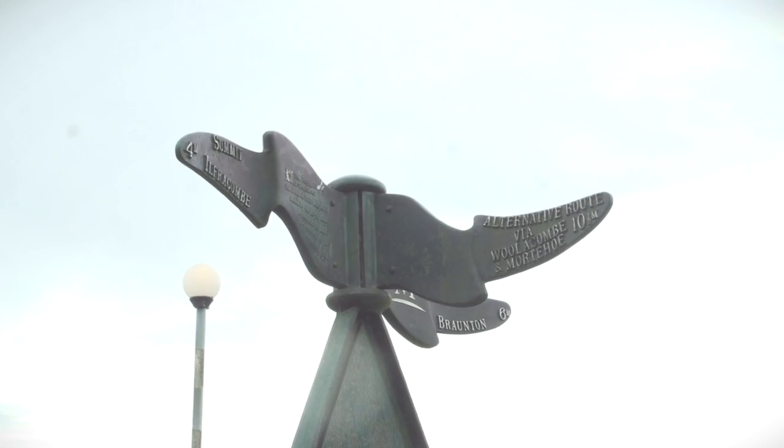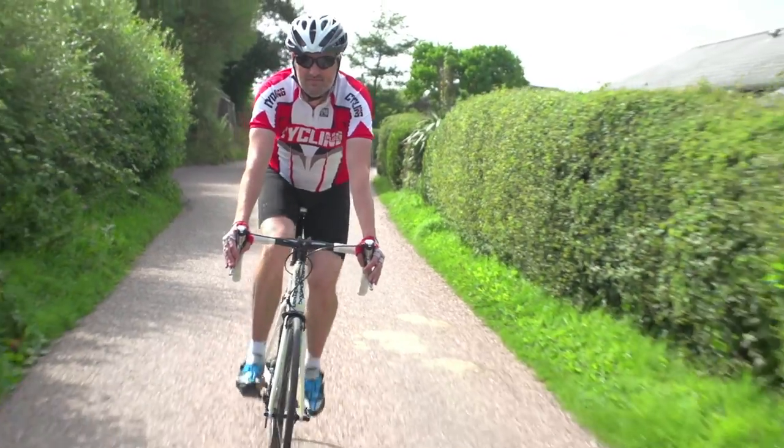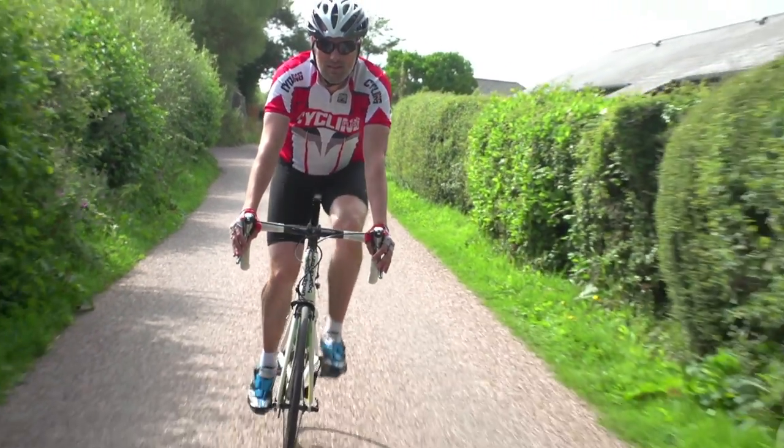Can you tell us a little bit about the Tarka Trail? What is it? Like a lot of Sustrans routes, it's actually a converted disused railway line.